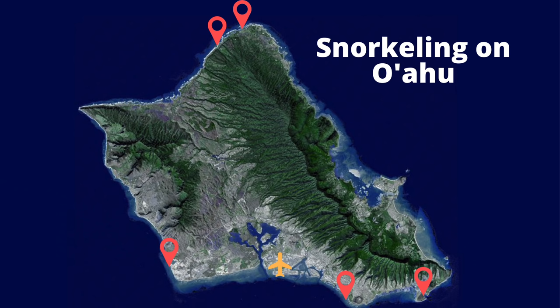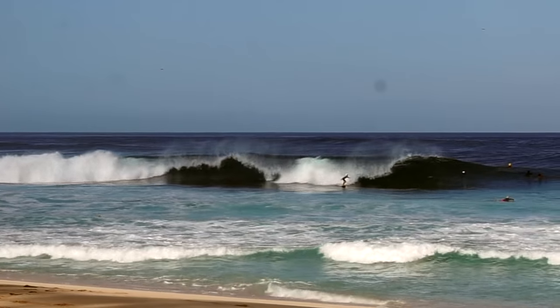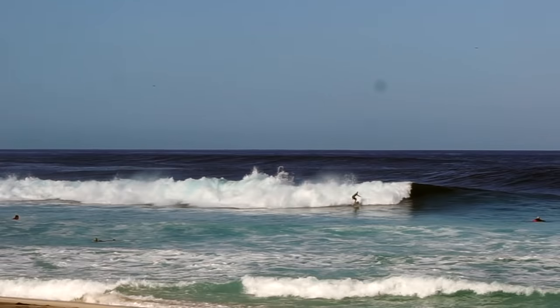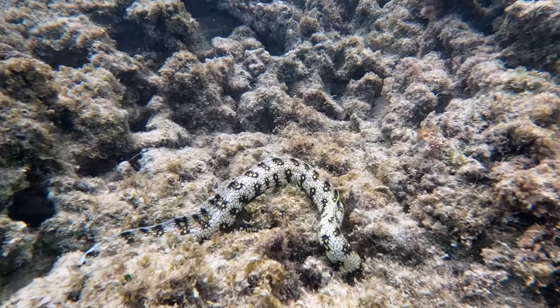Our five spots on Oahu are located all over the island, so it doesn't matter if you're staying in Kolina, Waikiki, or North Shore — there's going to be a spot for you. The seas are calmer on the leeward side of the island, from Kolina to Waikiki on that southern side, so easier snorkeling there. There is really good snorkeling on the North Shore and windward side, but watch out during winter months for higher surf, reduced visibility, and less safe conditions.